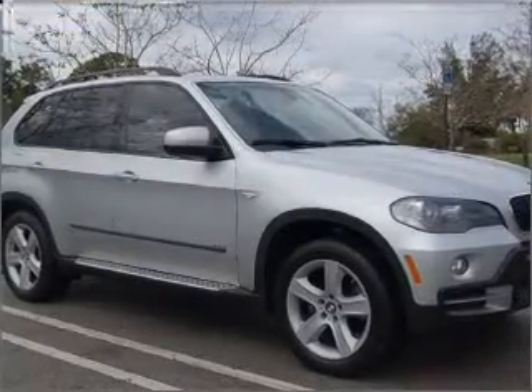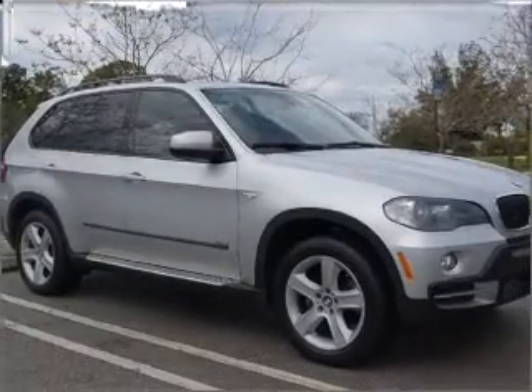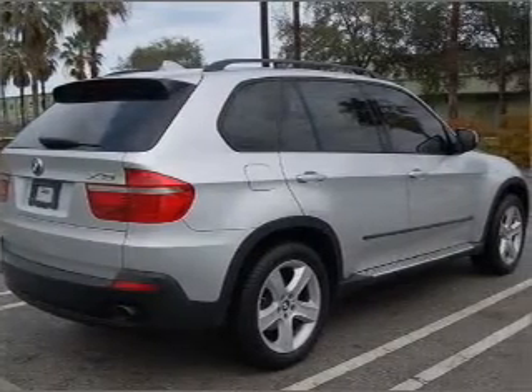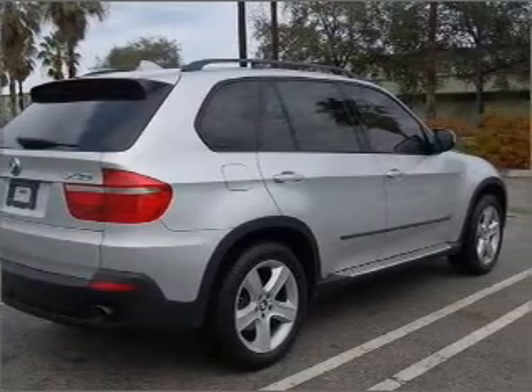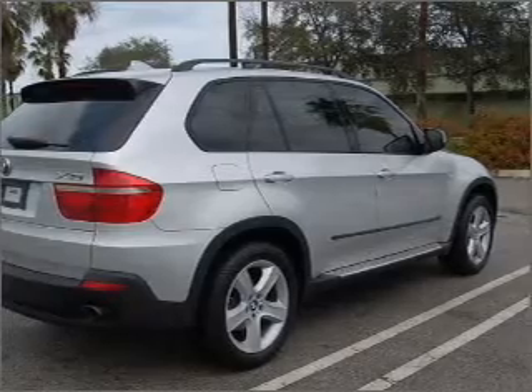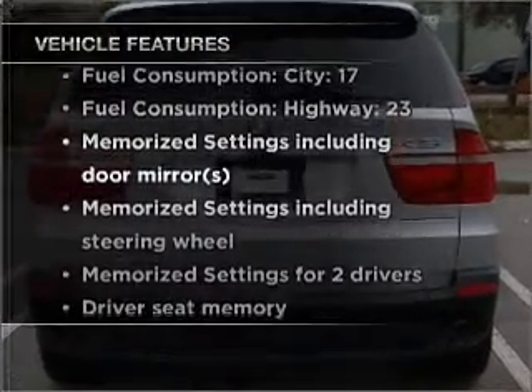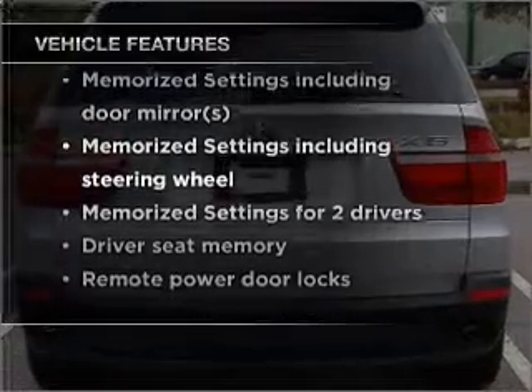Stand out from the crowd with premium wheels. Brake safely with the anti-lock braking system. Tailor the temperature to your preference and your passengers. Power and reliability are a great combination — this vehicle has both. And with these notable features, you won't want to miss out on the opportunity to own this amazing vehicle.